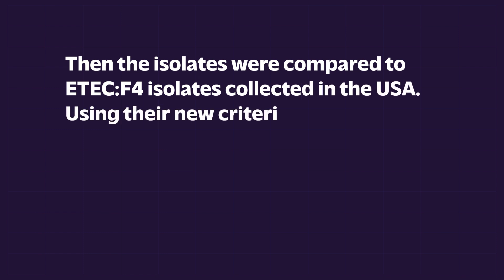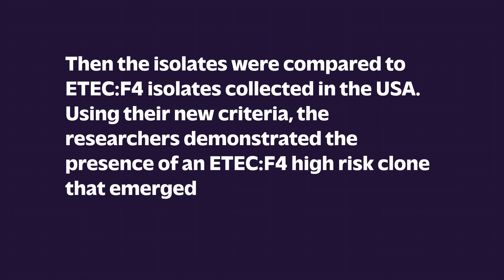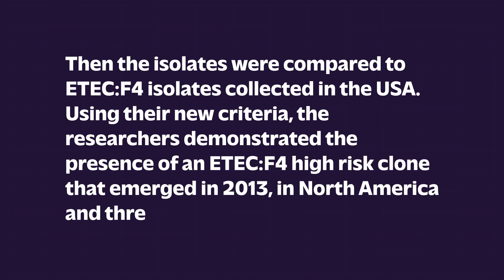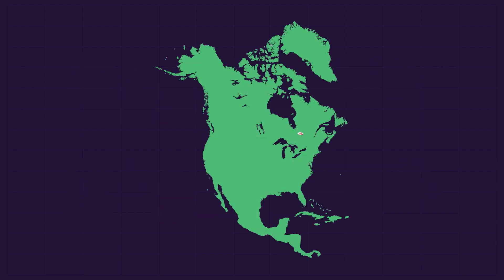Using their new criteria, the researchers demonstrated the presence of an ETEC-F4 high-risk clone that emerged in 2013 in North America and threatened the pigs' health. Consistent with their proposed criteria, it was found to be multi-drug-resistant with a widespread distribution over the continent, able to persist for several months on farms, and possessing a specific pathogenic and virulence genes profile.